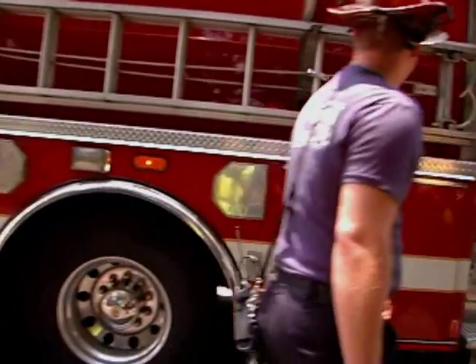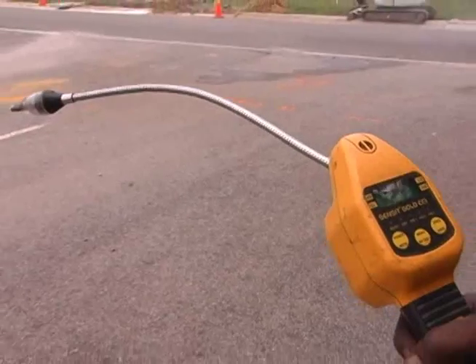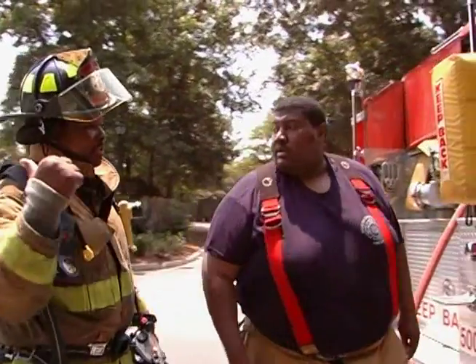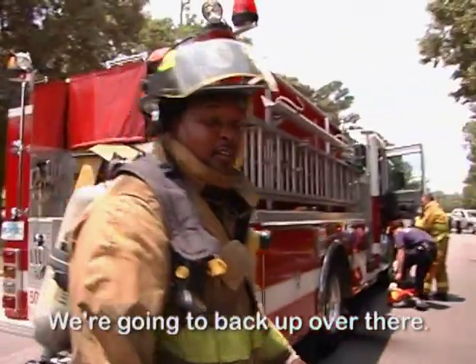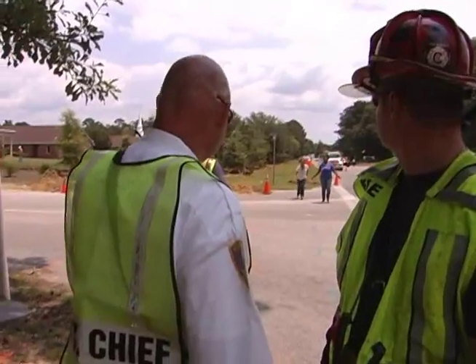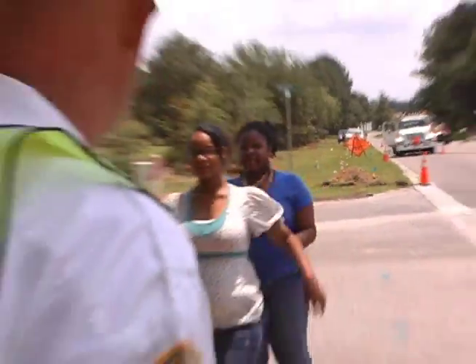The sweltering heat has already been making things tough, and now the wind shifts. Levels of natural gas around the engine rise dangerously — they'll have to move. 'That's a gas leak right there. You might catch on fire if you're too close.'